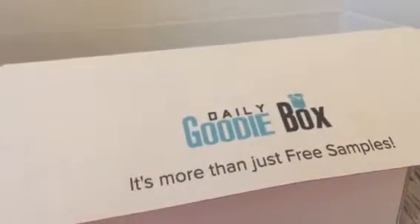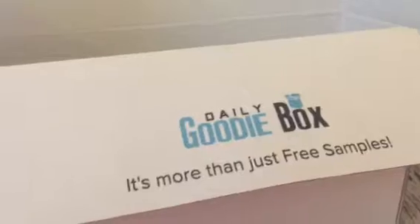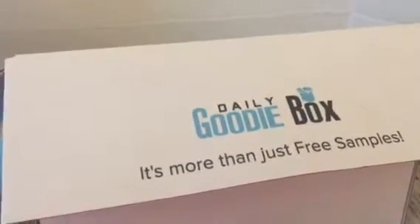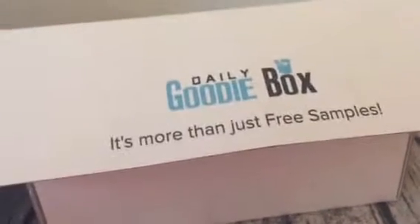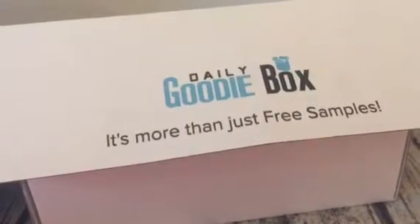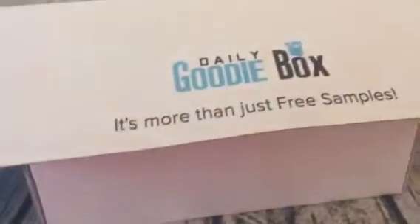Daily Goodie Box is a free service, so you can go on their website — I will put a link in the description — but they are completely free, so you can go on and sign up.